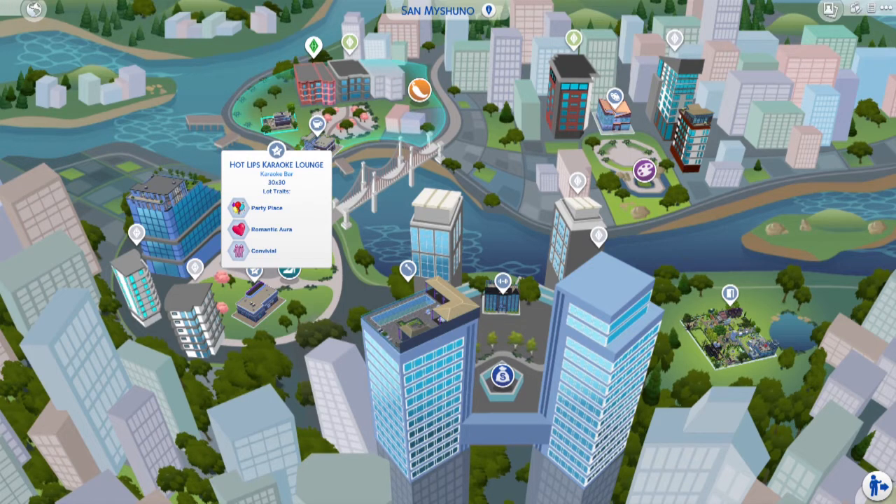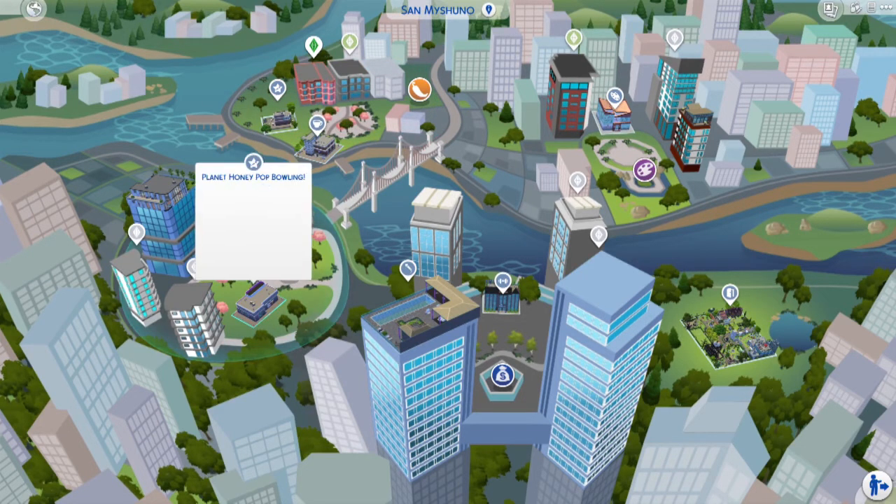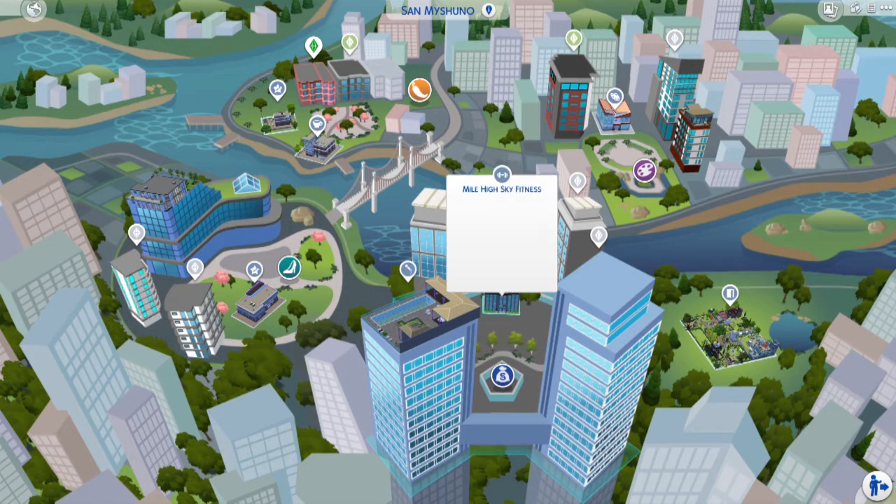This is one of my cute little babies, one of my creations. The Speedbill is on the channel and available for download on the gallery. Hot Lips Karaoke Lounge and Bar — I got this bad boy from the gallery as well. San Machino Cafe. Planet Honey Bop Bowling I also got from the gallery. I rarely take my Sims bowling, so I'd like to see Biv and Roy bowl.